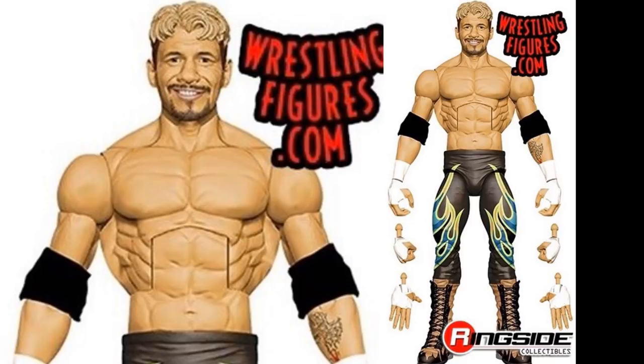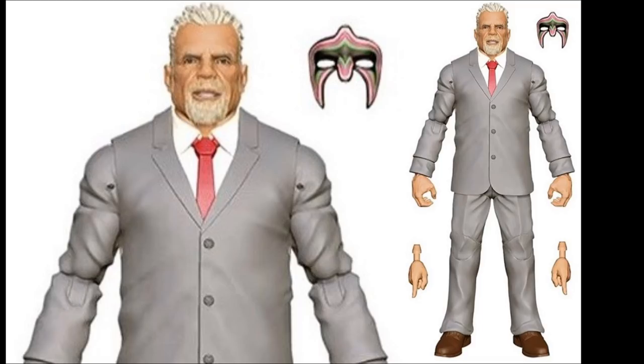We're also getting another Ultimate Warrior figure - this is from his last appearance on Raw in the gray suit. We'll get an unmasked Warrior in the suit, which comes with the mask and pointing fingers - a really unique figure. It's pretty cool especially for Warrior fans. I'm always down for a new suited body figure even if I'm not a huge Warrior fan.